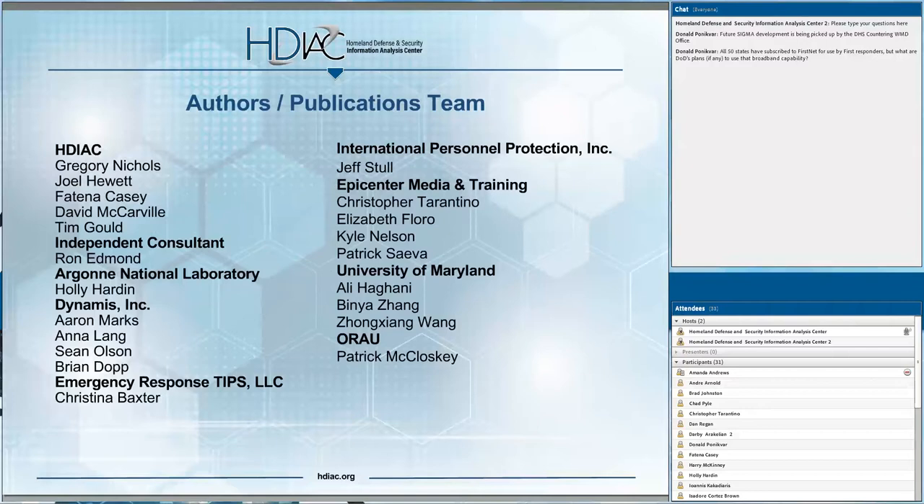We want to thank all of the authors who assisted us with this report — many of you are on the webinar today, and we appreciate your support. Through our subject matter expert network, we are able to do all that we do, and we can't do it without our SMEs and volunteers. We also want to thank the HDIAC Publications team for all of their dedication to the graphics, editing, and all of the behind-the-scenes work that goes into this report.